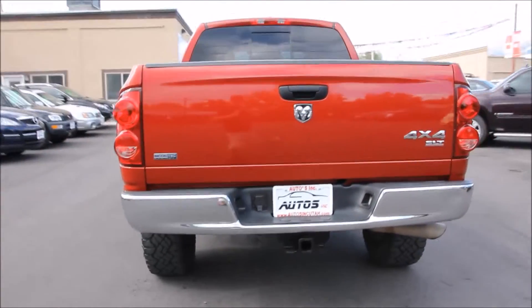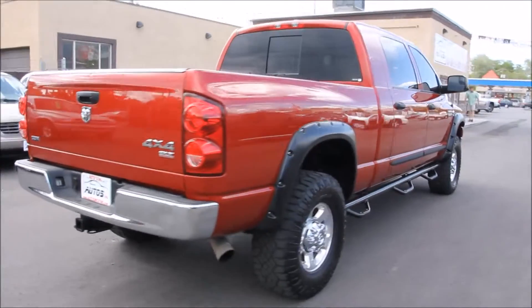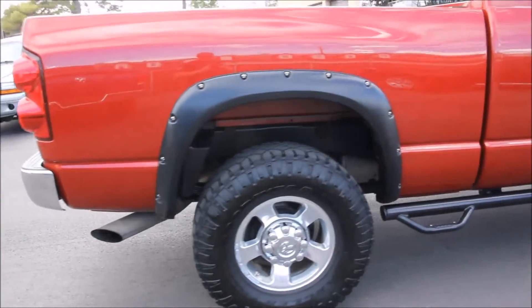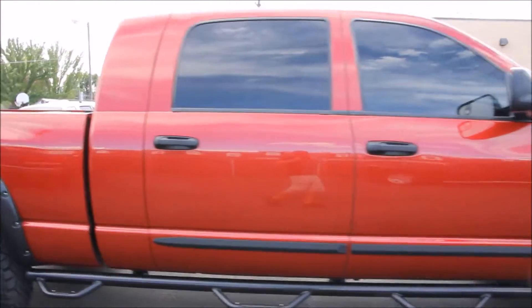Here on the exterior it comes complete with a RevTech suspension leveling kit with Rancho RS5000 shocks, and Goodyear Wrangler Duratrac 315/70R17 tires with 17-inch Dodge factory premium alloy wheels.